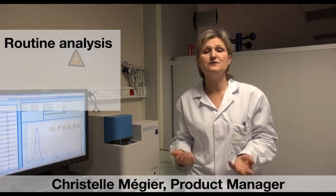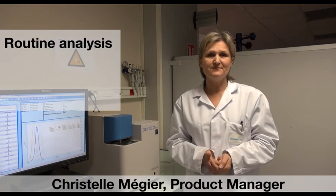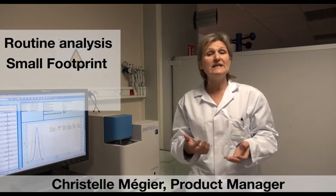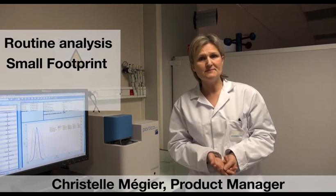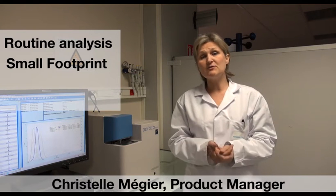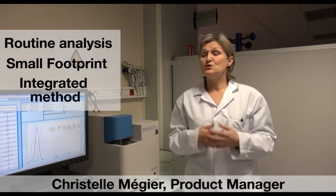Hello everybody. I'm pleased to introduce the new Partika Mini LA350. This device has been designed to insert daily quality controls or intensive use — everything suits this type of application. First, it has a very small footprint, which is perfectly adapted to crowded labs. Secondly, it offers specific software features with integrated methods adapted to the most common applications.